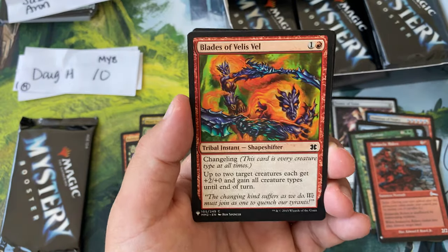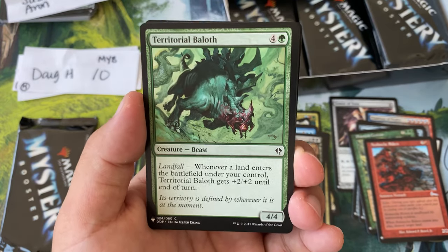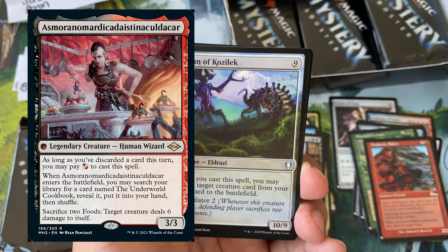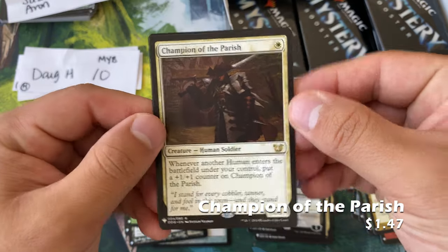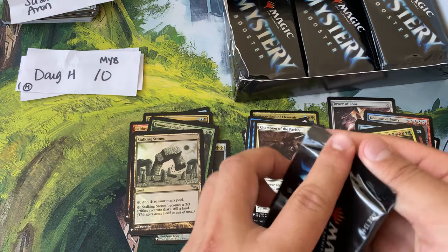Galvanic Blast, Blades. The cow is of course seeing play in the mono red aggro decks — you know what I'm talking about. Violent Ultimatum, Champion of the Parish, and Stocking Stones.